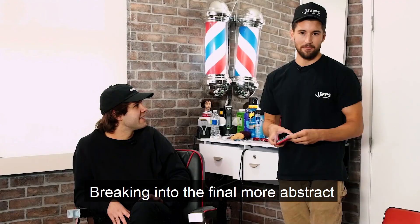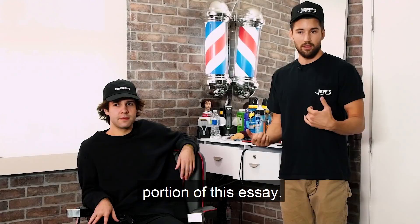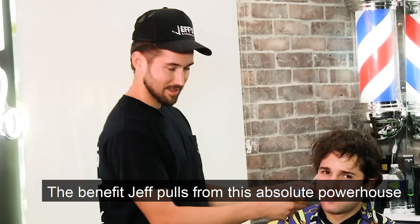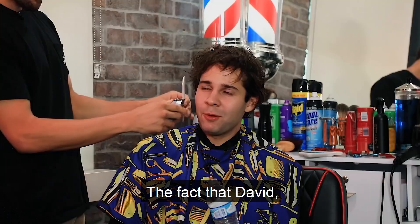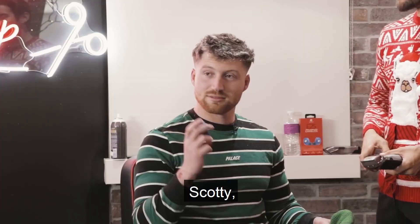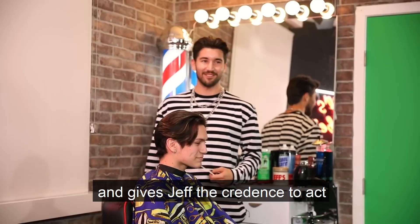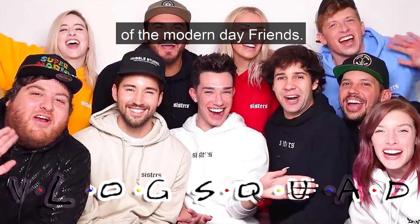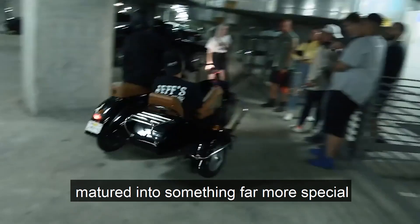Breaking into the final, more abstract portion of this essay, we're going to first address one clean concept that has influenced Jeff's success: the vlog squad. The benefit that Jeff pulls from this absolute powerhouse of YouTube is undeniable. The fact that David, Jason, Zayn, Todd, Scotty, etc. are all constantly appearing on set or in the background gives Jeff credence to act as the officially sponsored interview segment of the modern day friends. Though I'd argue Jeff's Barbershop has certainly matured into something far more special than just a tag-on of the vlog squad.